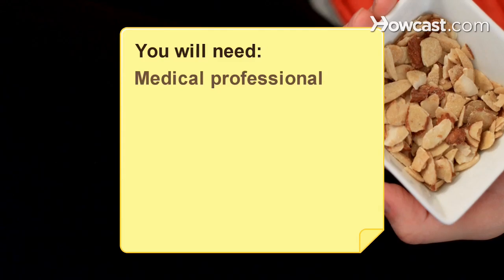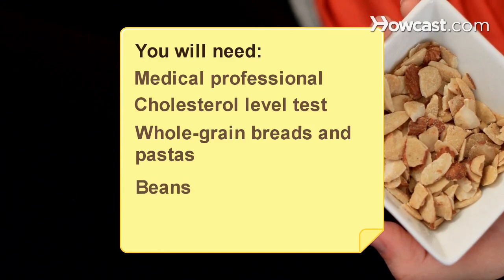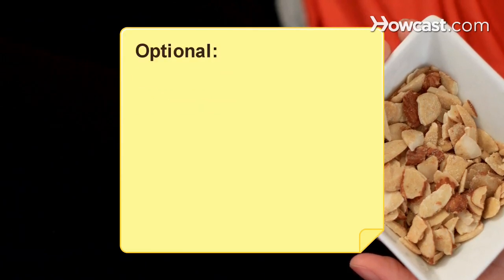You will need: a medical professional, a cholesterol level test, whole grain breads and pastas, beans, soy products, vegetable oil, lean meat, nonfat milk, and veganism.